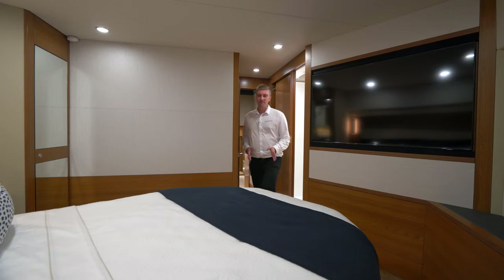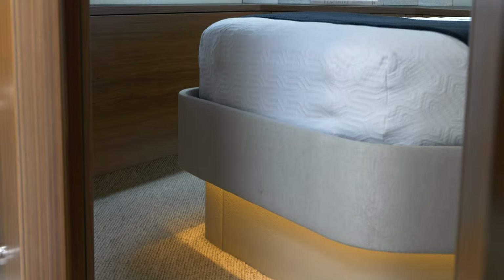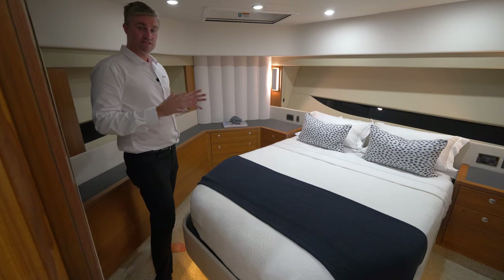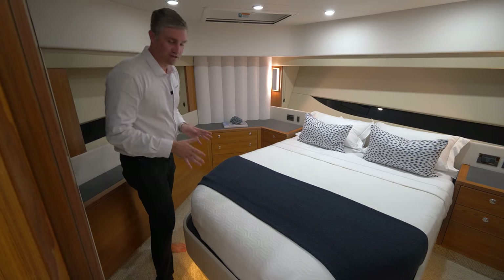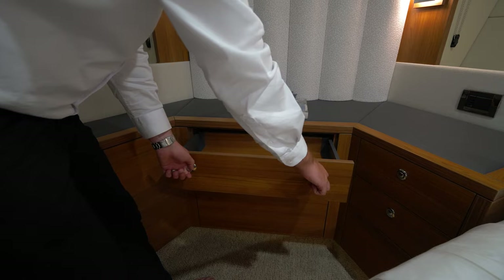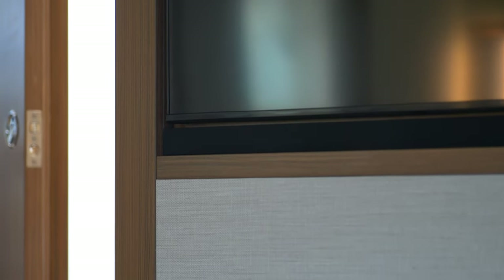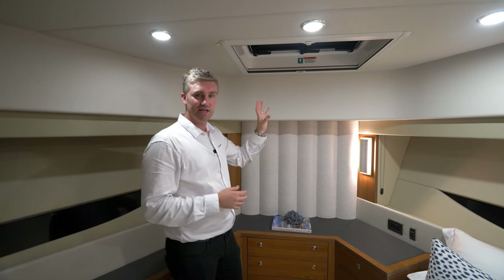Making our way to the forward VIP stateroom, we have Maritimo's signature offset queen berth. This configuration enables flat floor all the way around the berth, making getting in and out of bed and making the bed a lot easier compared to a traditional V berth. The design team has maximised every bit of space for storage, providing six drawers within the cabin as well as a full height hanging robe. At the foot of the berth is a standard 50 inch wall mounted TV with integrated panelling, and above in the headliner another deck hatch for natural light and ventilation.